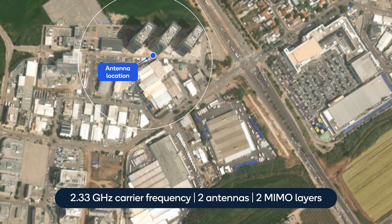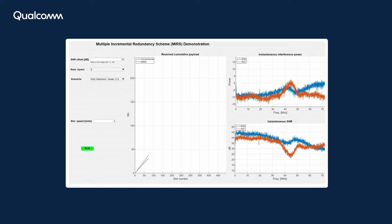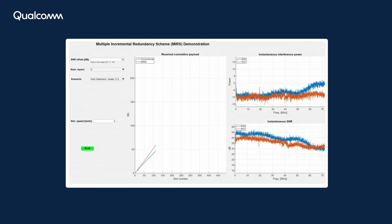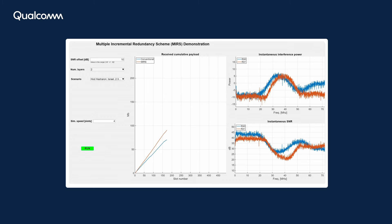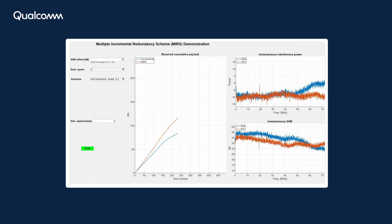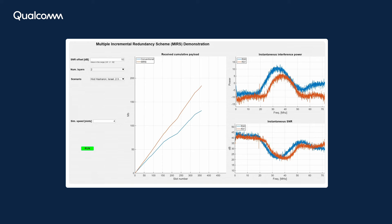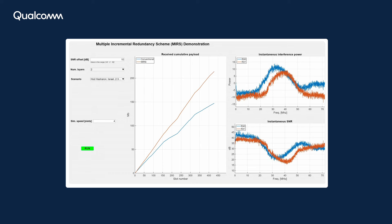In the first experiment in Hoda Sharon, Israel, we use a carrier frequency of 2.33 GHz with two antennas for two MIMO layers. The top figure on the right shows the instantaneous interference spectrum per RX antenna, while the bottom figure shows the resulting instantaneous SNR. The center figure shows the cumulative throughput obtained by the conventional link adaptation in the blue curve and the proposed enhanced link adaptation in the red curve.